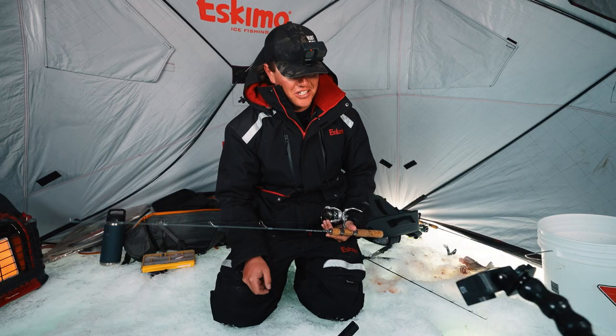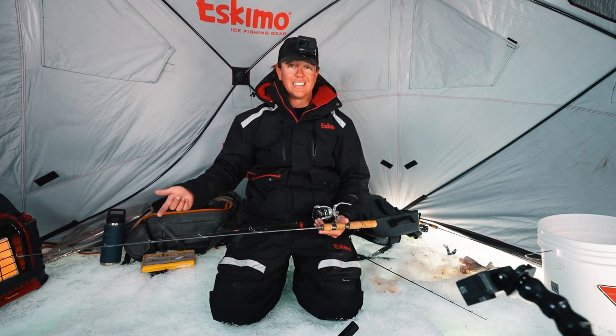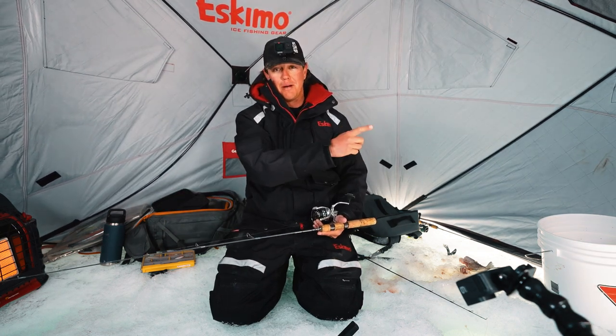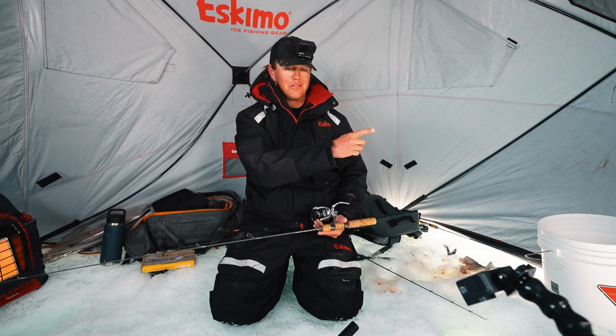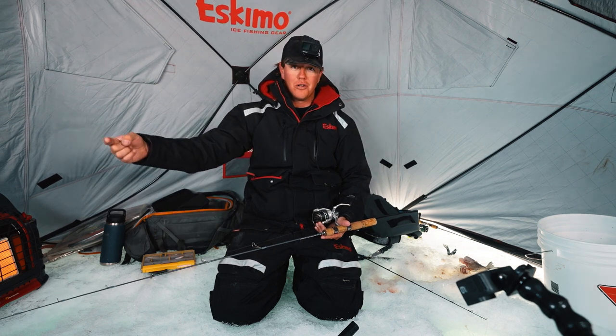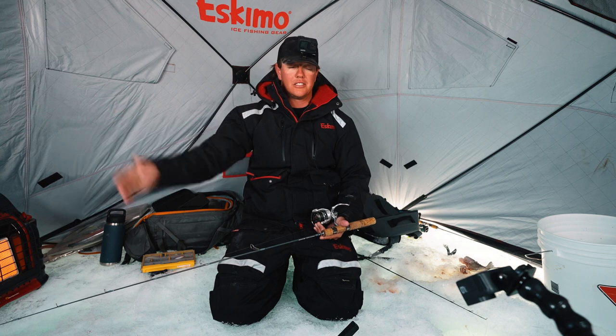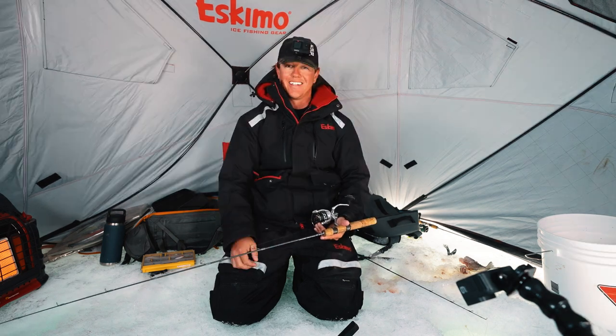All right guys, we're calling it a morning — it's 10:15, about three hours of laker fishing, seven lakers on the ice. Matt and Paul whooped my butt but I'm okay with that. Check out Viking Lodge — amazing walleye fishing, amazing laker fishing, and just across the road by sled trail you can be on Athapap fishing for a super monster. Great people, great times.